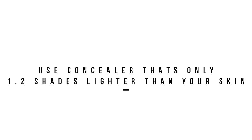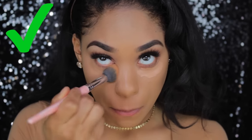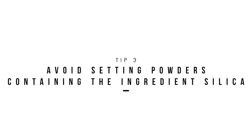Instead, try using a concealer that's about only one to two shades — even three is pushing it — shades lighter than your skin tone to cover those dark circles. You don't have to use so much. Just find a full coverage concealer if you have dark circles that are really bad. But this is a major tip that I even just found out myself.